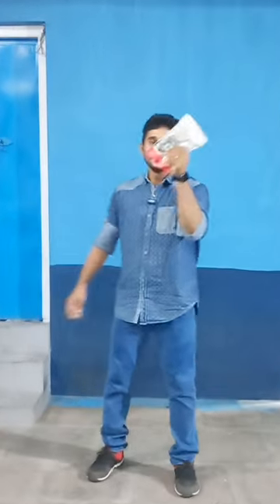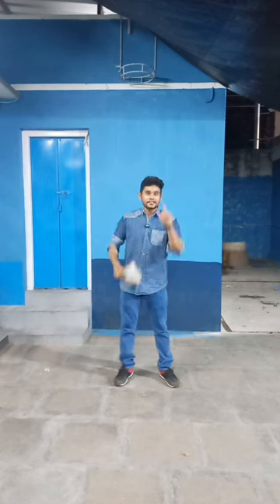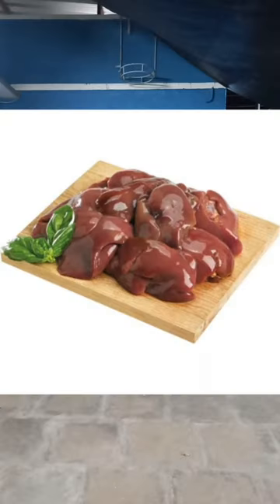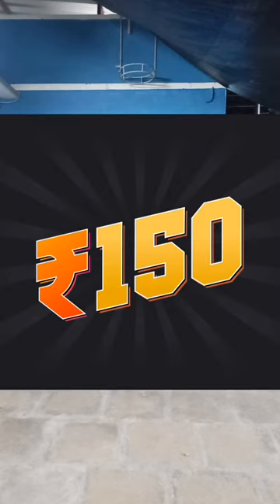In this video, we're going to talk about Denta Bites 2 Sticks. This product is by Byro, made in Tamil Nadu. It is a chicken liver flavored product, 125 grams, and costs 150 rupees.